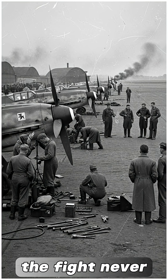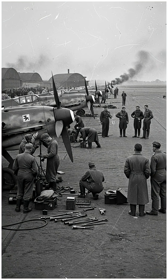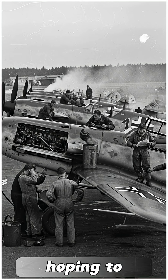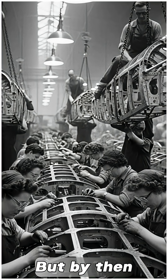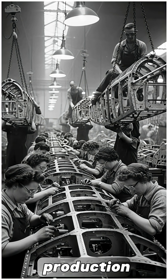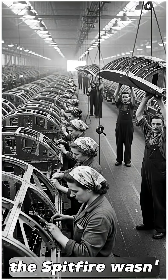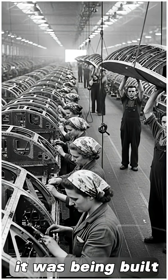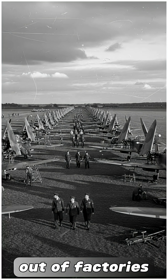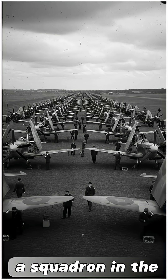The fight never stayed the same for long. The Luftwaffe brought in faster aircraft and new tactics, hoping to outpace the RAF. But by then, Britain had something Germany struggled to match — production. The Spitfire wasn't just effective, it was being built in extraordinary numbers. More than 20,000 rolled out of factories, each one ready to replace a loss or reinforce a squadron.